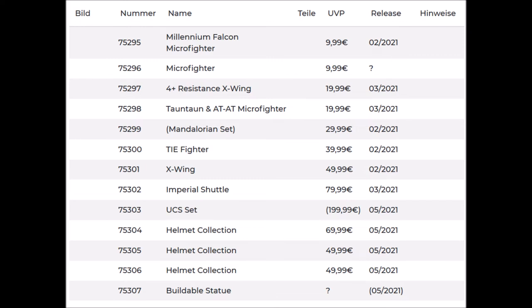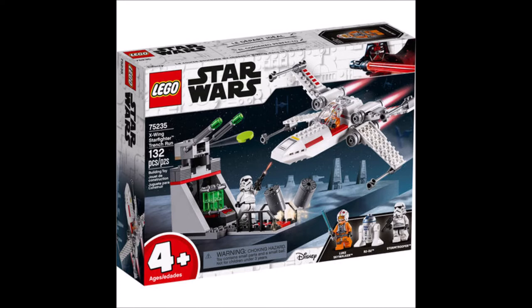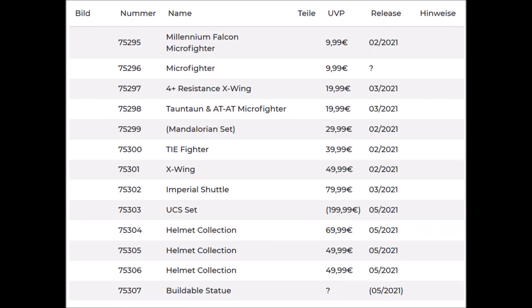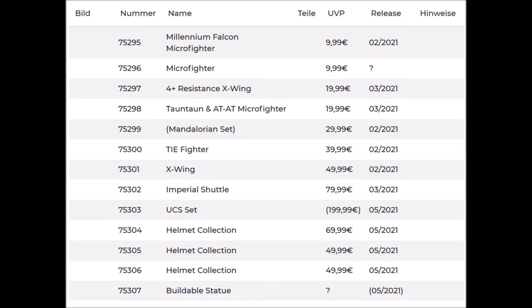We get another LEGO Star Wars Plus 4 set — number 75297, a Resistance X-Wing. We can expect something like the X-Wing we already got in the Plus 4 theme, and this set is going to be $19.99. Then there's micro fighter set number 75298, a Tauntaun, similar to the AT-AT we got last year, so it's cool that we get another Star Wars creature as a micro build.